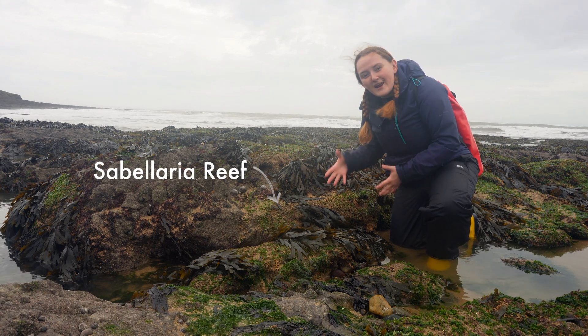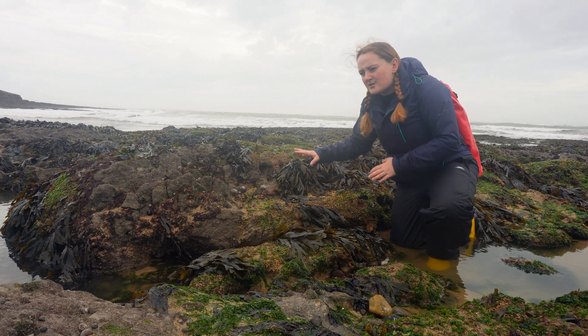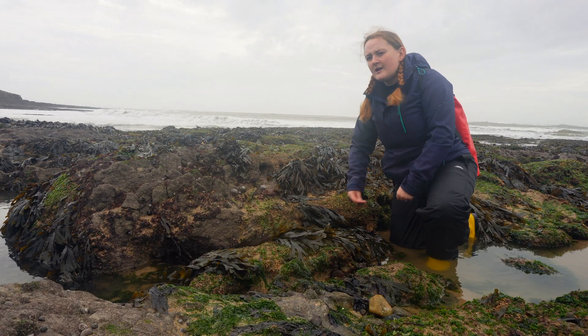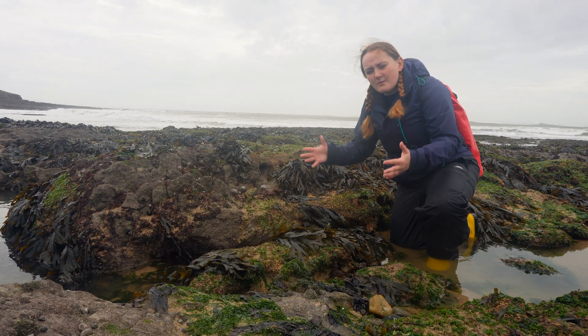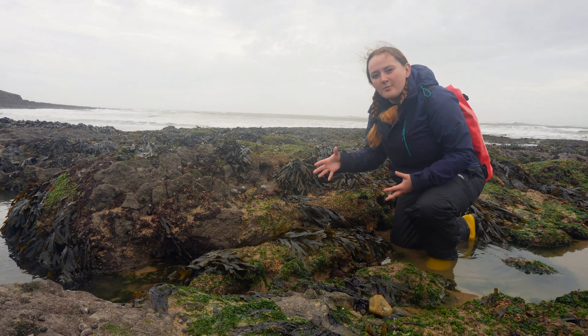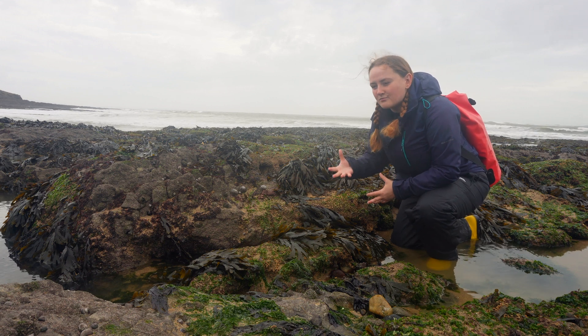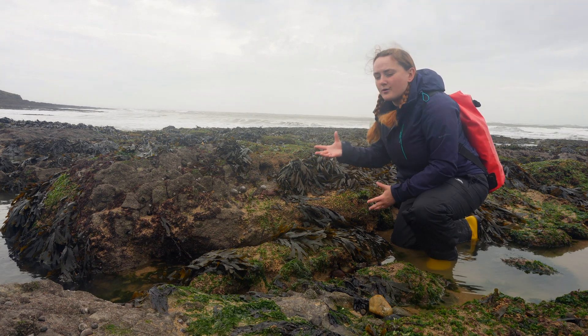This is a Sabellaria Reef. Now it sounds really cool, sounds really mysterious. It is a worm. I know you're thinking 'a worm — you bigged this up so much.' No, this is incredible. Sabellaria is a worm that is a reef-building creature, and anything that builds reefs is not only awesome but incredibly important.